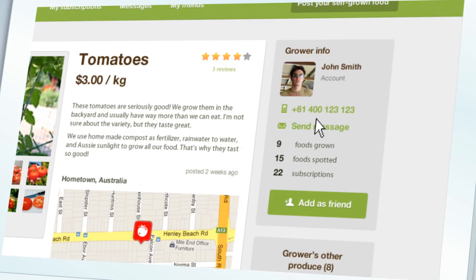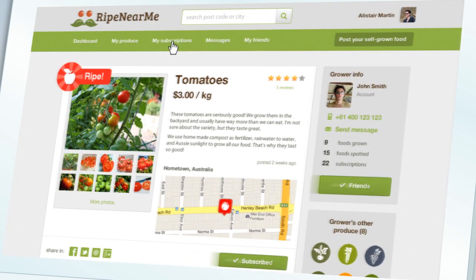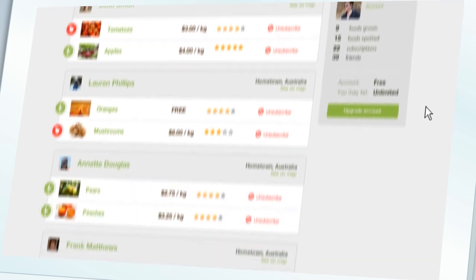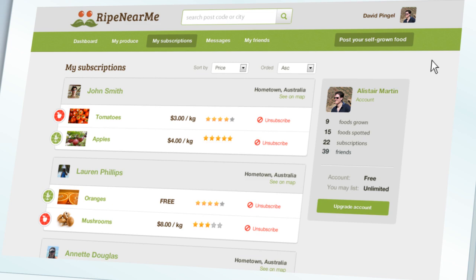Contact the grower to buy, swap or pick the food, and with an account you can become friends and subscribe to your favourite foods. All your subscriptions can be seen in one place and you'll receive an email notification when these items are ready to eat or when the grower posts an update.